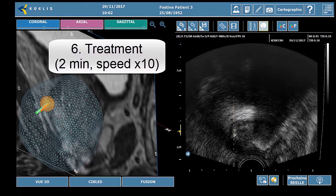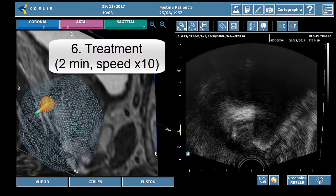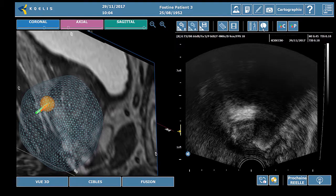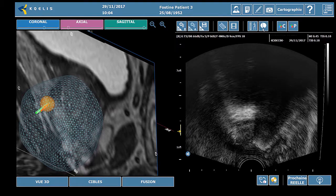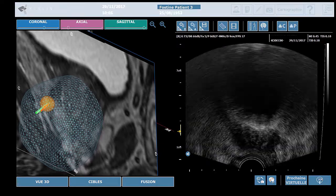The treatment is then started — 2 minutes in this case — and can be partially monitored on the live ultrasound. A final 3D acquisition allows to make sure that the instrument has not moved during the treatment.